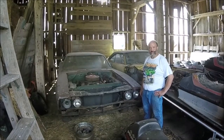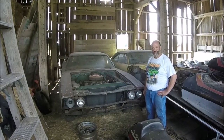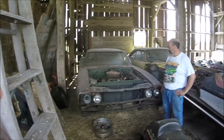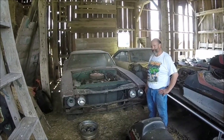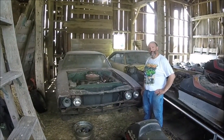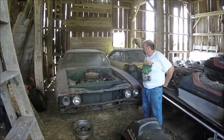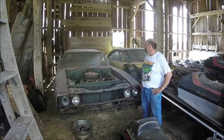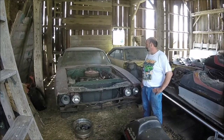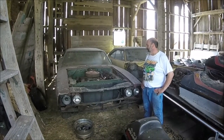All right, here we are at a barn in the Midwest looking at a 1969 Charger 500 and a 1970 Super Bird. These are both owned by Scott, and he's going to tell us how he got the 500.